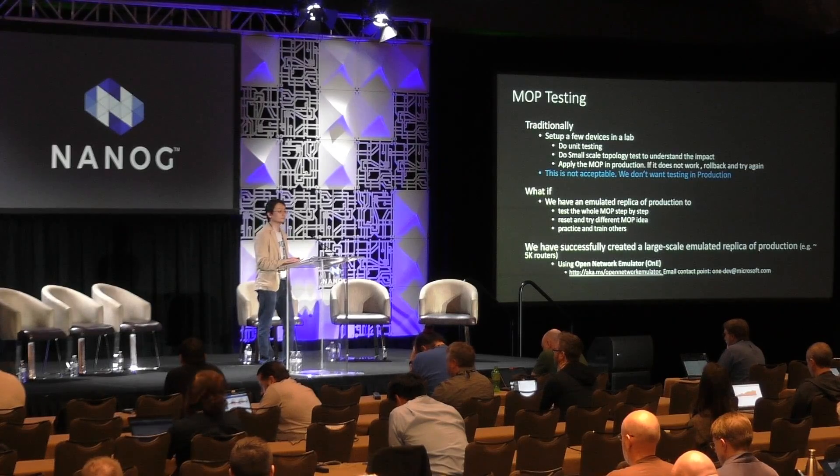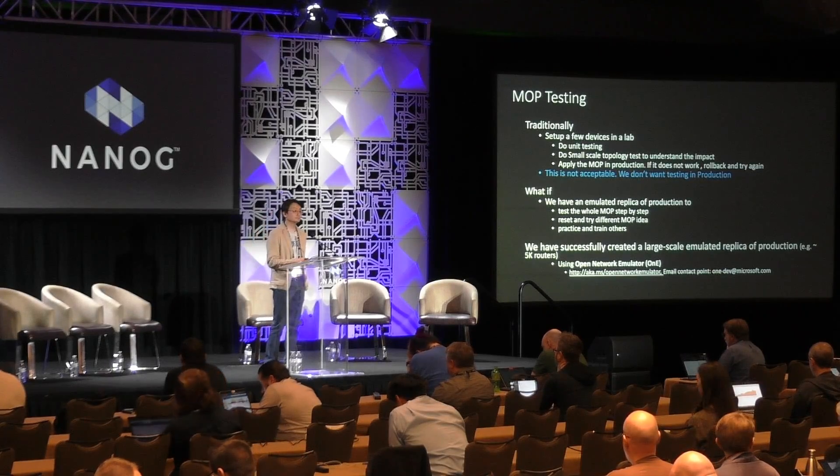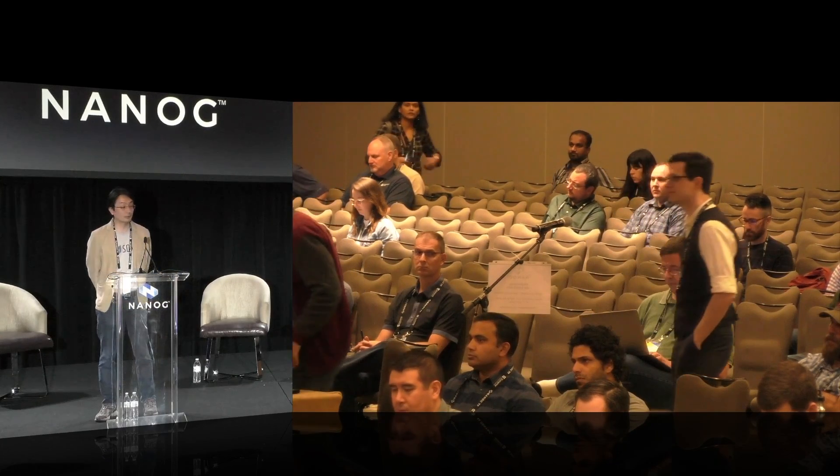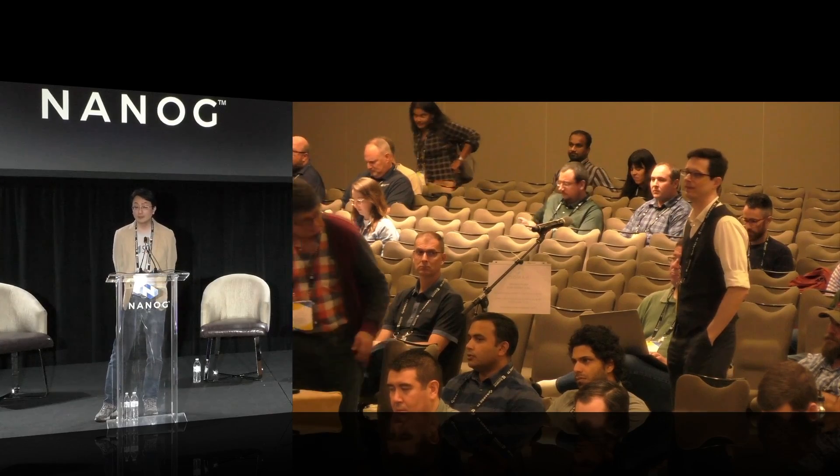'Hi Ivan, Blaine Williams, Juniper Networks. Do you have any plans to productize this for other folks to use in Azure for their own setups?' — Internally we have a plan to open source it, but unfortunately I don't have a date yet.